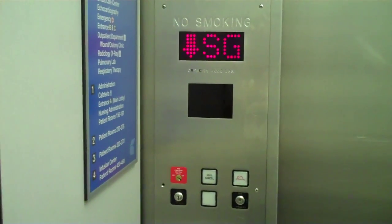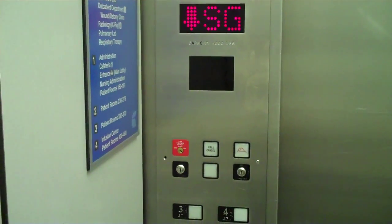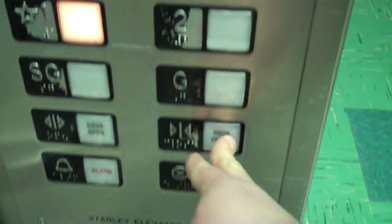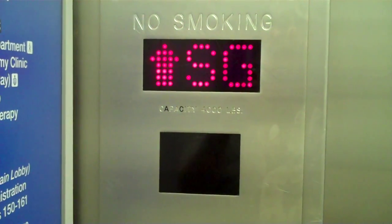These are a lot more gentle. And back to one — door closes when we push the button. I like that. These are very slow though. The floor counter in the back doesn't work.